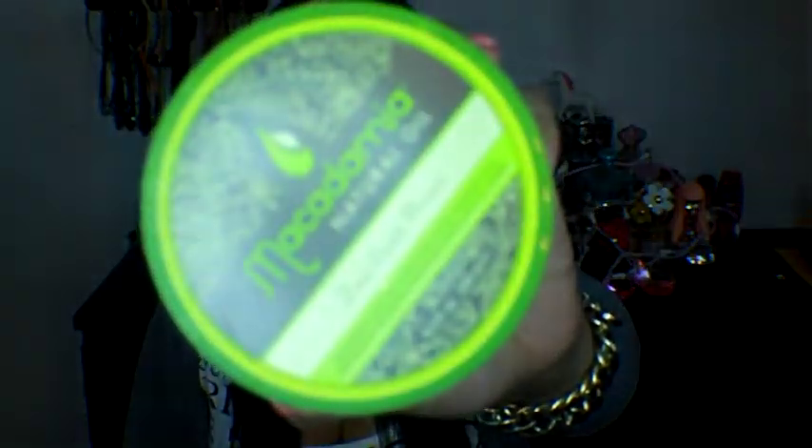Usually for moisturizing conditioner, when I do the clarifying shampoo, I will use my favorite mask ever, which is the Macadamia Natural Oil Mask. I know everybody talks about this, but it's just because it's that good. It smells wonderful, it leaves your hair super soft and silky. It just makes your hair smell so good and so silky.